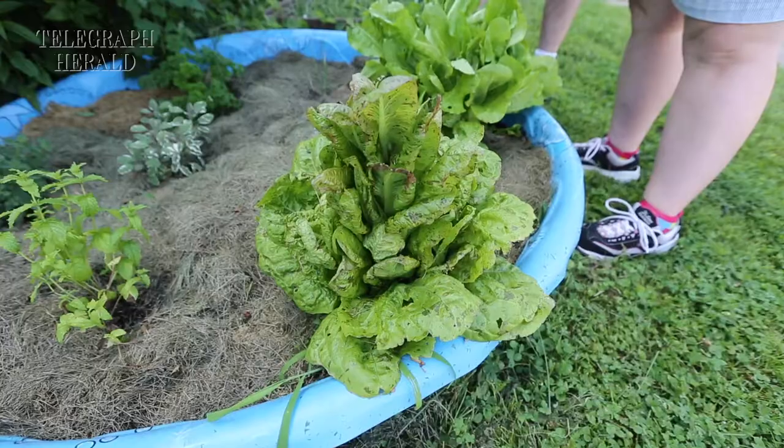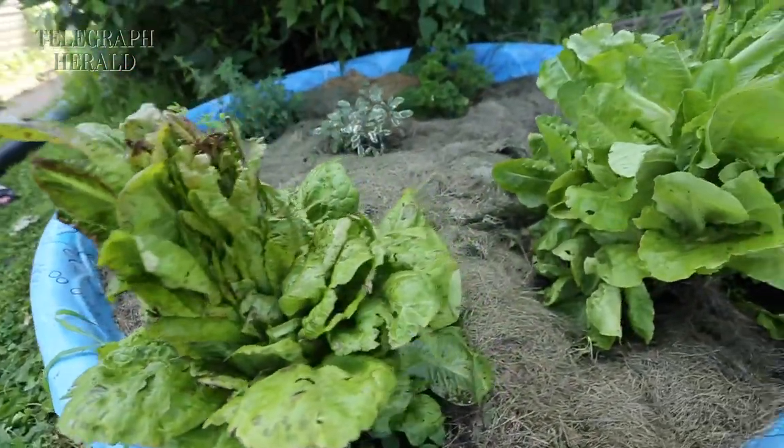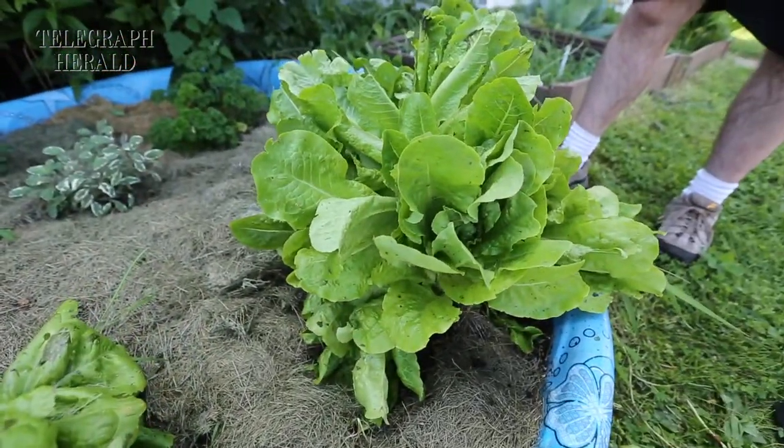Tell me a little bit about your garden, what you guys have out here. Well, we started with some lettuces and parsley, cabbage, spinach, onions, garlic.